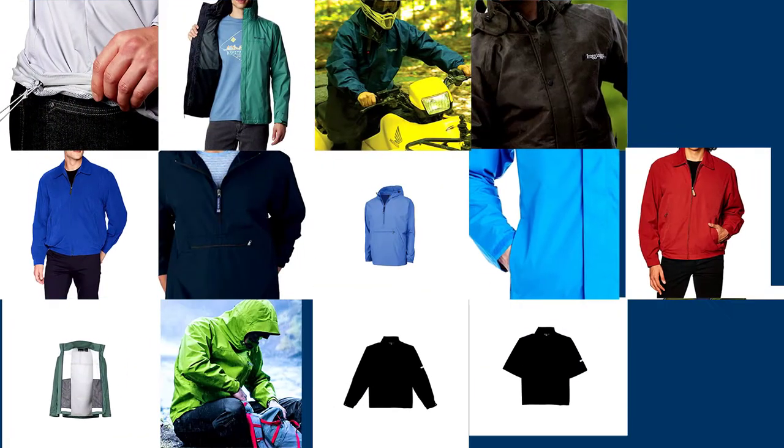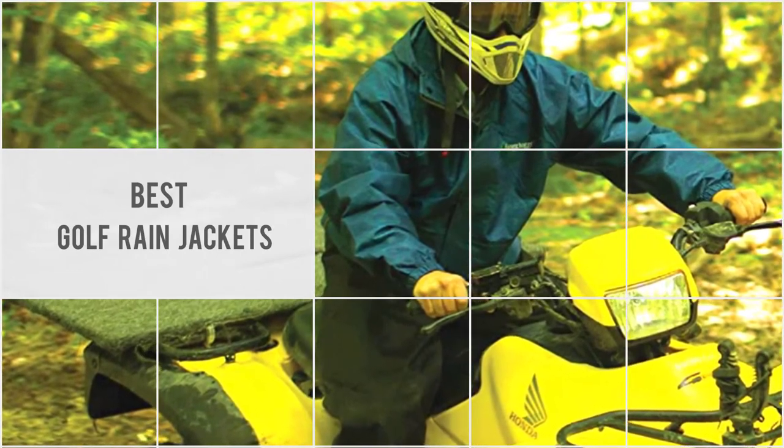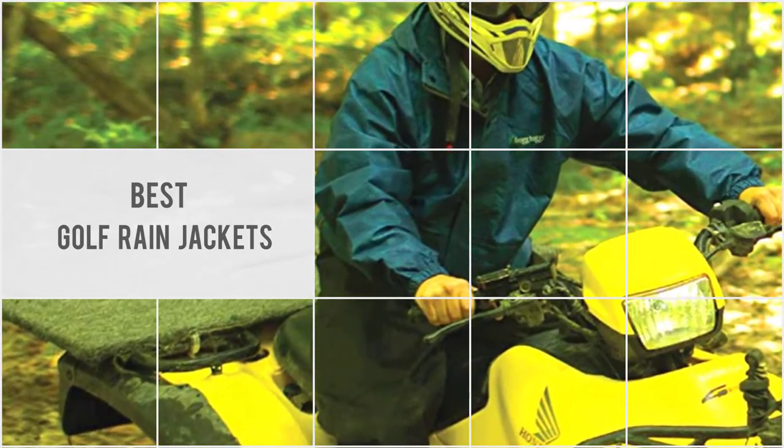If you'd prefer a nice dry, sunny golf course in rainy season, then this video is specially created for you. Let's explore it.